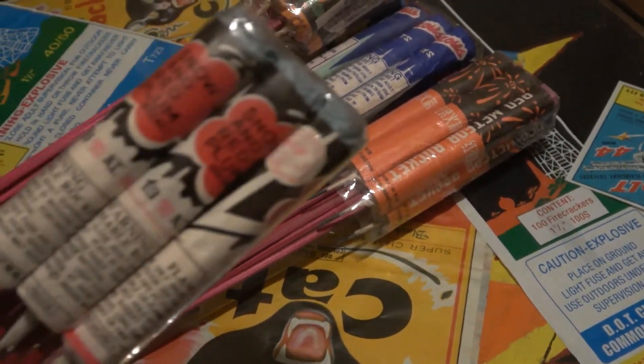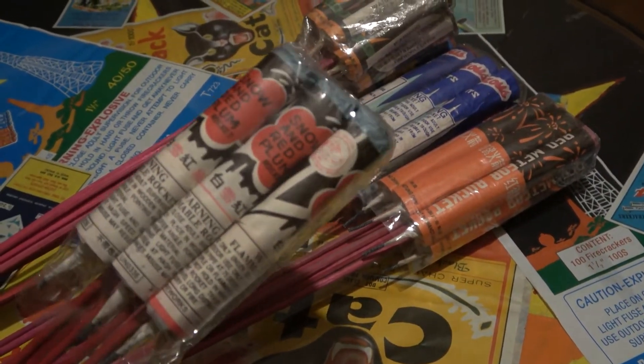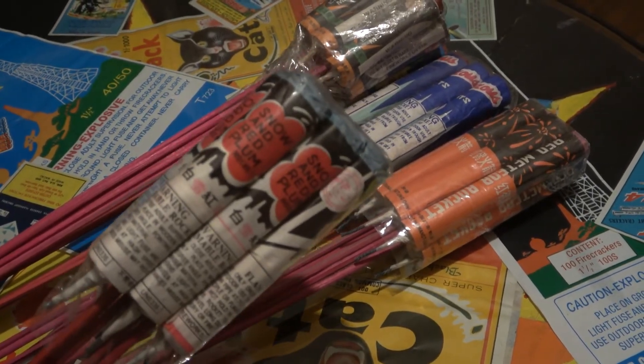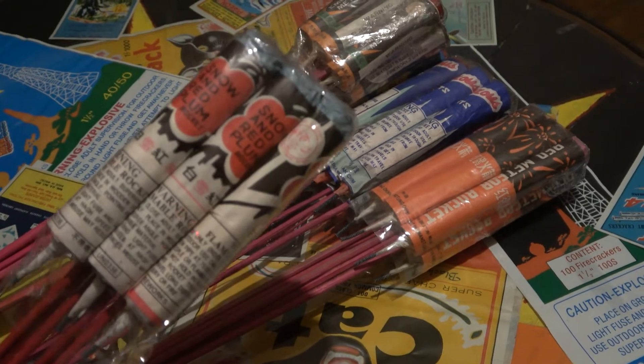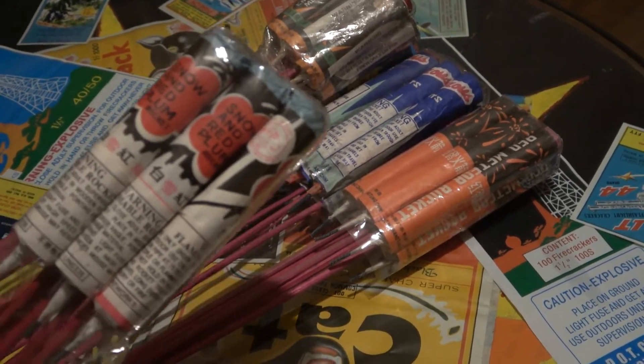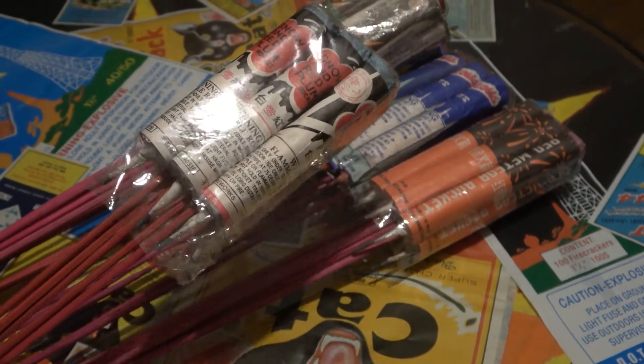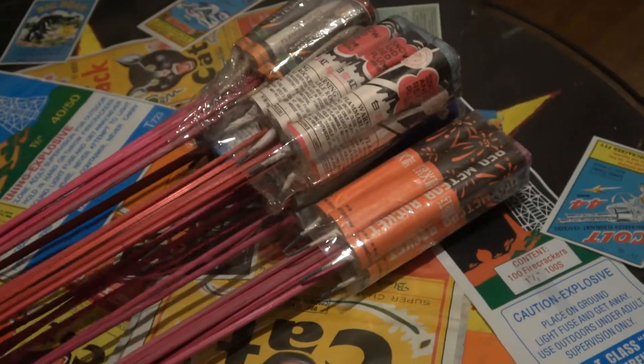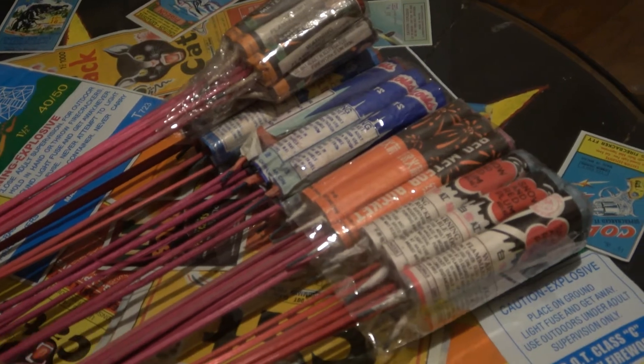These are the ones that really caught my eye in the assortment: Snow and Red Plum — that's just super badass to me. These are tiger head brand. Kind of a beautiful little pack of rockets, and they're real heavy, loaded.